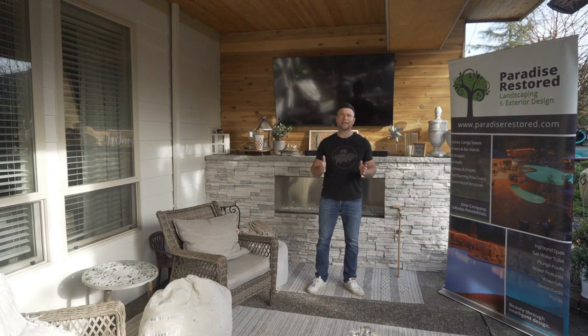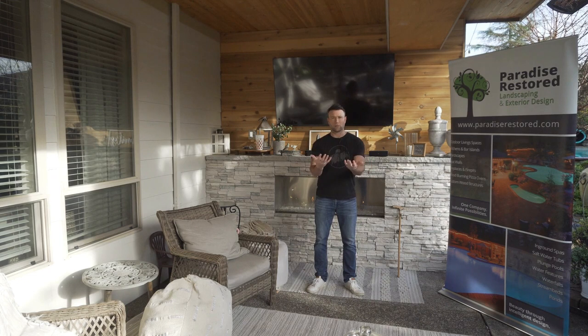Now with outdoor living, you need to find out what you want to do. What are you committing to? Do you want a fire feature? Do you want a pool? Do you want an outdoor kitchen, a bar? Do you want an outdoor living space with maybe a TV? These are questions that you really need to answer.